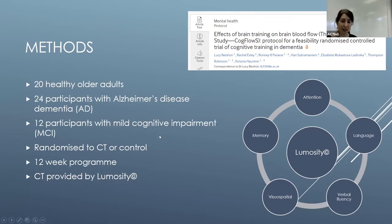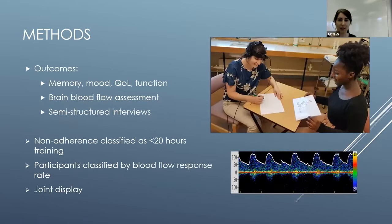This study looks at half of the participants because we only interviewed the people who completed the training. For outcomes, we looked at cognition using the Addenbrooke's Cognitive Examination, mood using the Geriatric Depression Scale, quality of life using the DEMQOL, and function using the Lawton IADL.